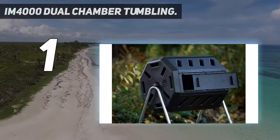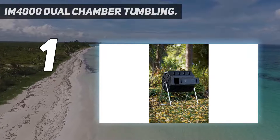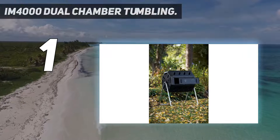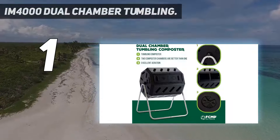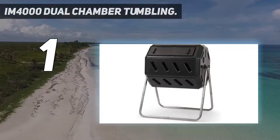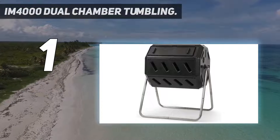And number 1: the IM4000 Dual Chamber Tumbling Composter. Next on our list is FCMP Outdoor's IM4000 Tumbling Composter. FCMP Outdoor manufactures a wide range of premium quality compost bins at affordable prices. The brand provides both stock and custom programs for its outdoor items.